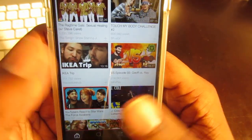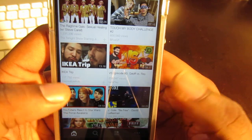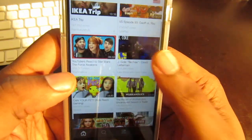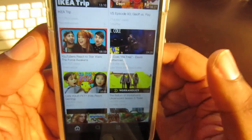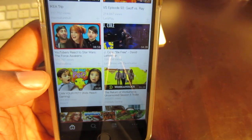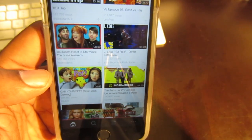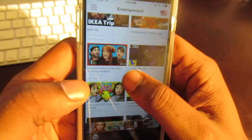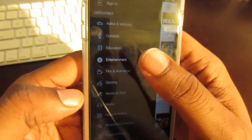It allows you to run the videos in the background as you check other things, which is really helpful if you want to listen to some music, or if you have a video that you're watching but you don't really have to watch it — like if you're just listening to it and you want to do other stuff on your phone.